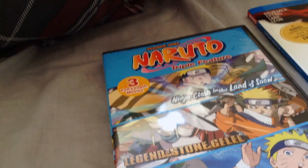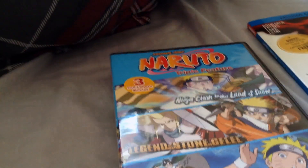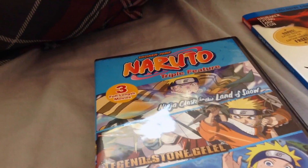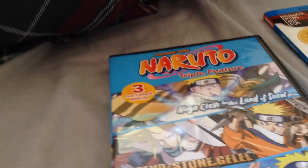It does not come with a slipcover, as far as I know, so don't expect to get one. It's sort of in the style of the original Naruto series DVDs — if you've seen my unboxings of Volume 1 and Volume 2 of Season 1 for Naruto, you know what I'm talking about.